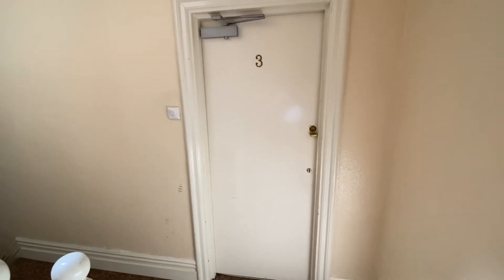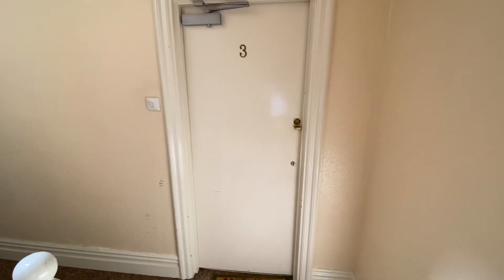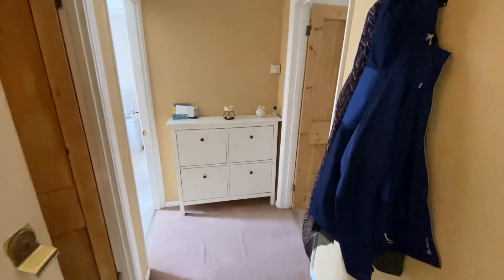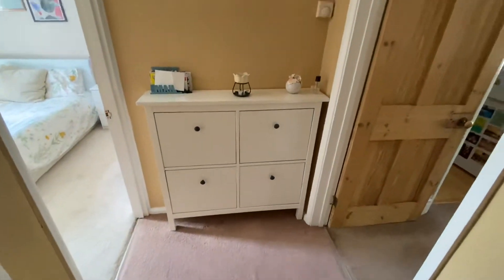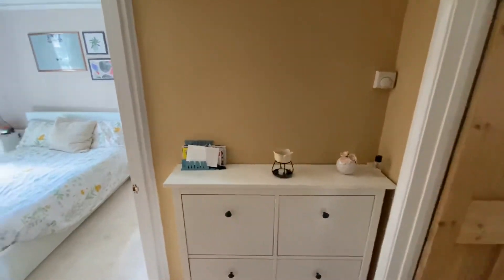Hi, this is Thomas Charles Estate Agents and welcome to our virtual tour of flat 3, 55 Waterloo Road. From the communal hall, we go into the entrance hall for the flat, with feature strip doors.